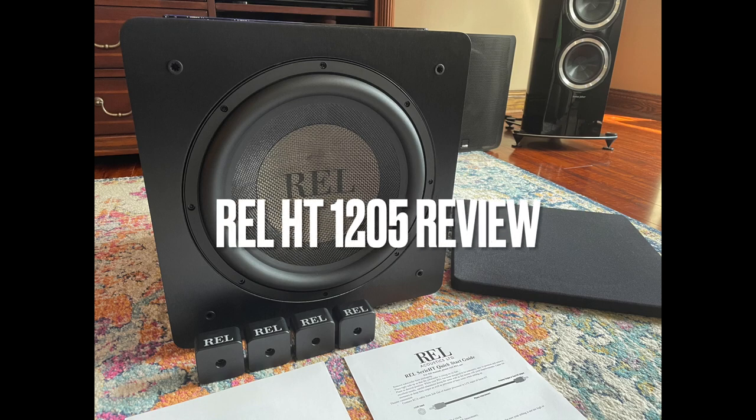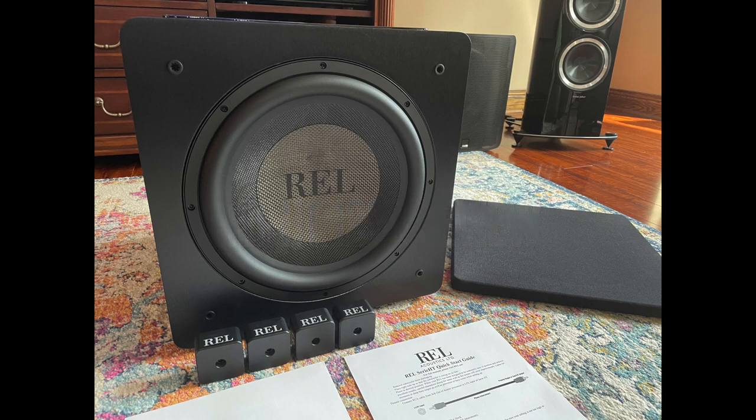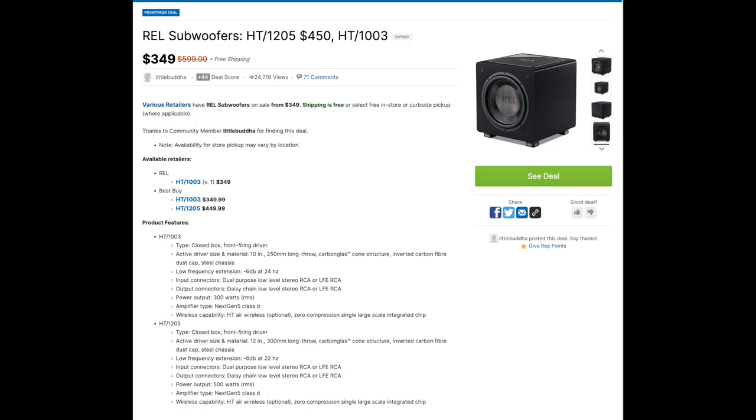Hello YouTubers and welcome to another Generation Behind Hi-Fi video. Today I will be reviewing my REL HT1205 subwoofer to see how it compares to my SVS SP3000. This REL subwoofer is a recent purchase of mine and is also a perfect example of a Generation Behind Hi-Fi deal.